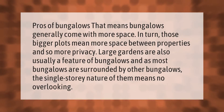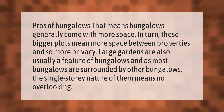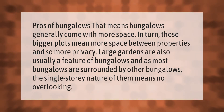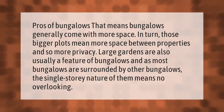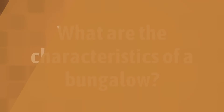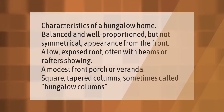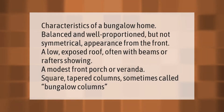Pros of bungalows: bungalows generally come with more space, and in turn those bigger plots mean more space between properties and so more privacy. Large gardens are also usually a feature of bungalows, and as most bungalows are surrounded by other bungalows, the single-story nature of them means no overlooking.